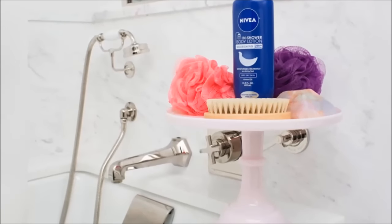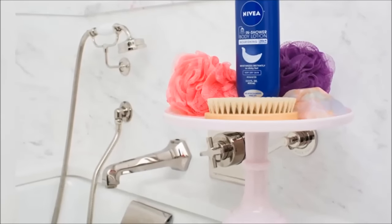27. Use a cake stand to beautifully store your favorite shower products.